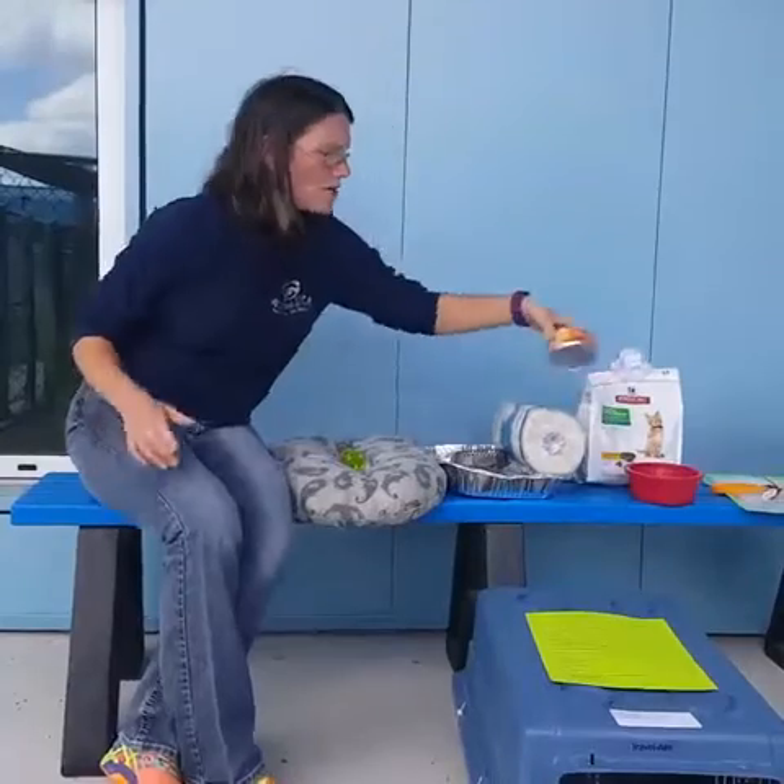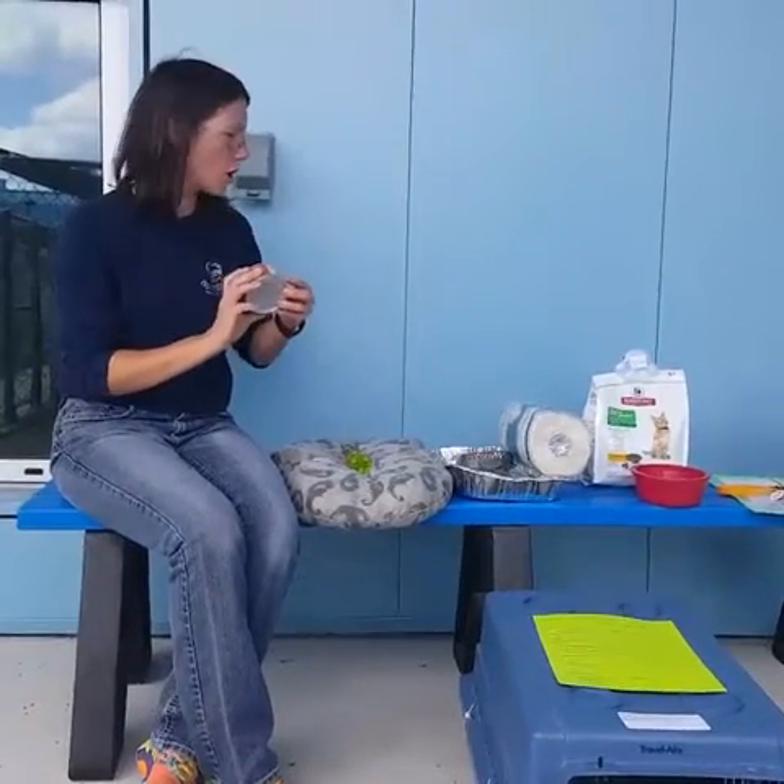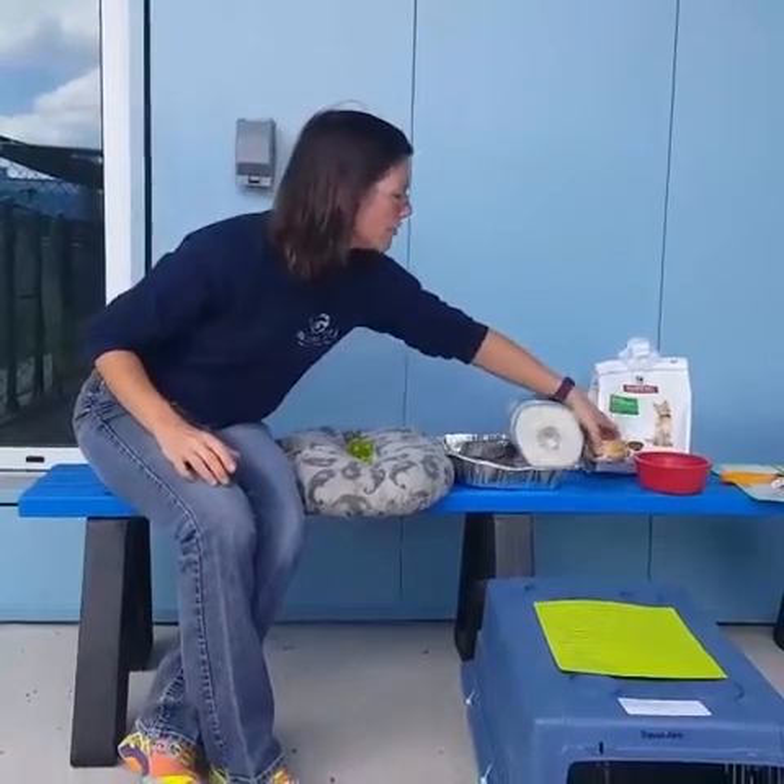If you prefer wet food, just make sure you have enough cans to cover all the days of the evacuation.